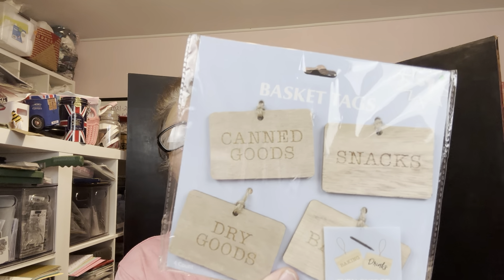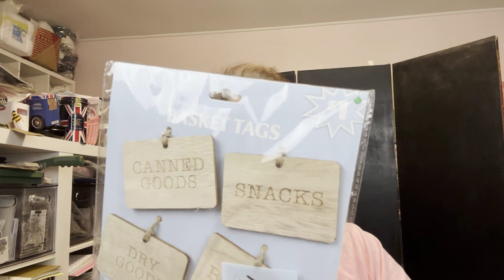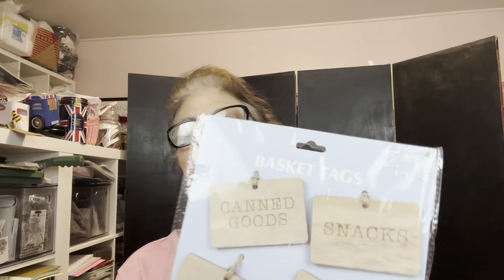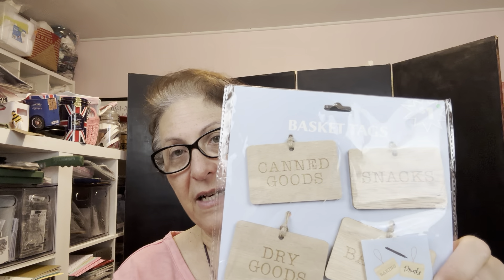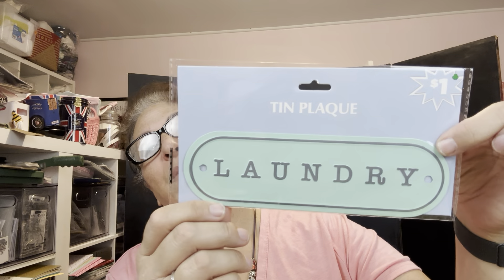For those of you who remember, the Christmas stocking will be coming up before you know it. So I found some really cute things for the Christmas stocking. You've got canned goods, snacks, dry goods, and I think the other one says baking. On the back of each one it's plain and you can write directly on it — you make it into whatever you want. I thought those were really cute. I got two of those for the stocking. I really like this one — I probably will keep this one. And again, 50 cents.